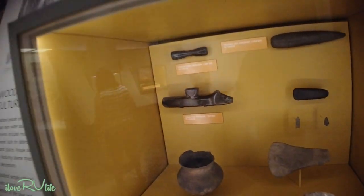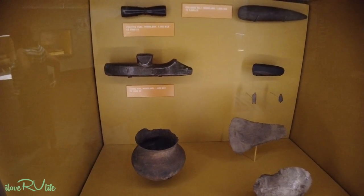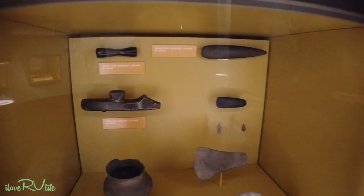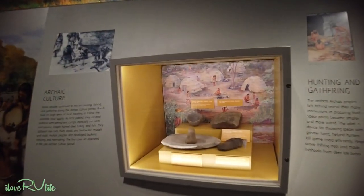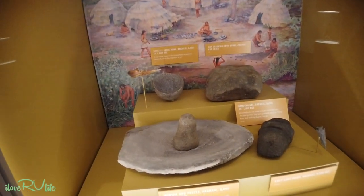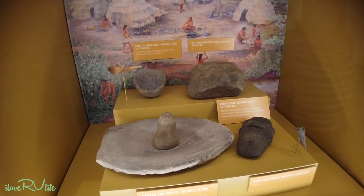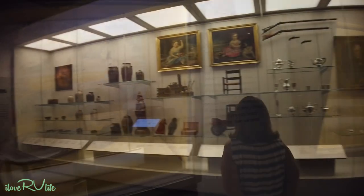Look at this — these go back to 60 CE, which we call AD now. Some old pipes. And here's a mortar and pestle somewhere between 8,000 and 1,000 BC. Wow, look at that. Some old stuff.